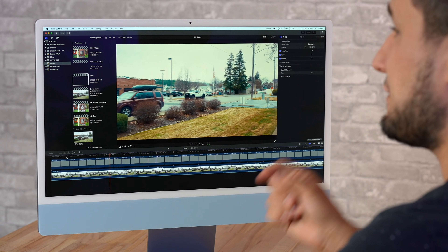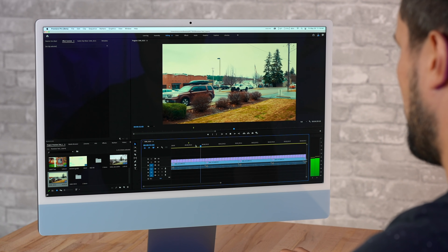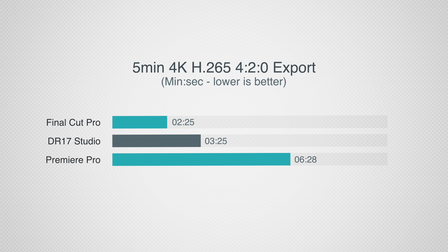As for H.265 footage, believe it or not, M1 chips actually have an easier time editing this than H.264 — both 8-bit and 10-bit 4:2:0. So if you have one of the newer cameras, select that codec option because Final Cut, DaVinci Resolve, and Premiere Pro are all a little bit smoother and faster at exporting. Final Cut took two minutes and 25 seconds — even faster than my expensive Mac Pro. DaVinci Resolve took three minutes and 25 seconds, and Premiere Pro took six minutes and 28 seconds.